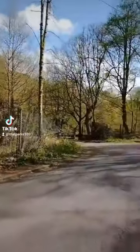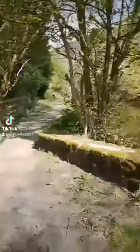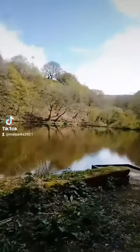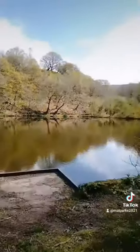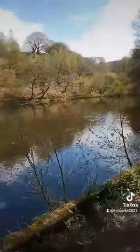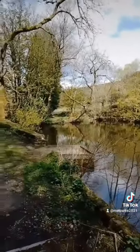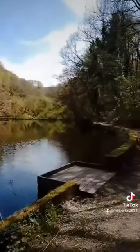And then we reach New Mill Dam. So this is New Mill Dam, which is now private fishing grounds. You can walk around it no problem - another little spot. Once again, just listen to that. Beautiful.